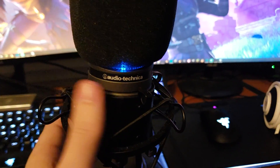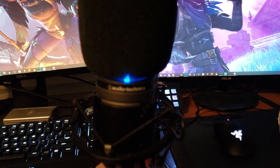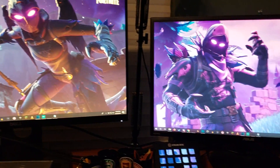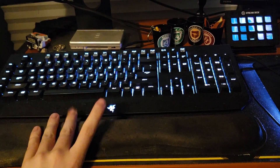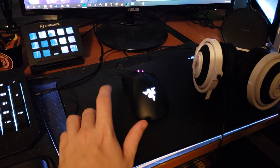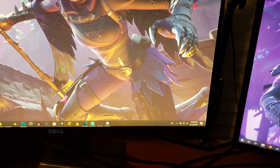This microphone right here is an Audio-Technica AT2020. I've had it for a few years, it's amazing — one of the best microphones out there, I got it for about a hundred bucks. When I'm not recording I just bend it up and leave it there. My keyboard is a Razer Chroma Tournament Edition, I have a Corsair mouse pad, a Razer DeathAdder mouse, a Razer Firefly mouse pad, and Razer Orca headphones.